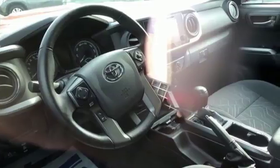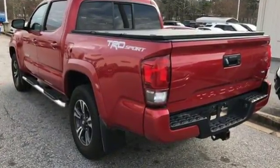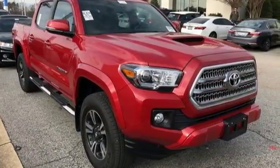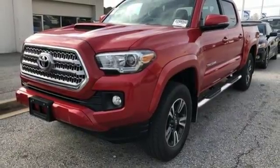Stay ahead of your own demands with this durable Tacoma. The tough bed is made of fiber-reinforced, sheet-molded composite to haul countless loads and uphold the good looks into the future — when you're lovingly referring to this truck as ol' faithful.